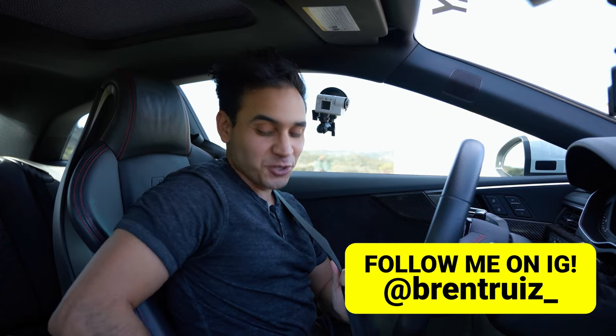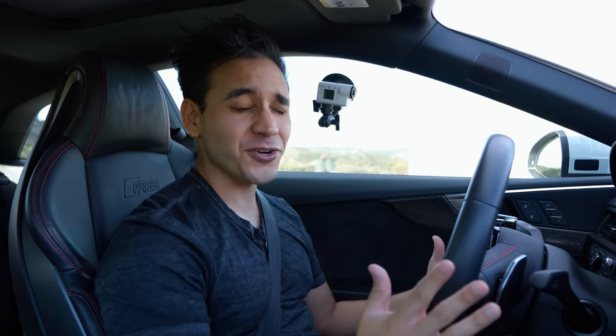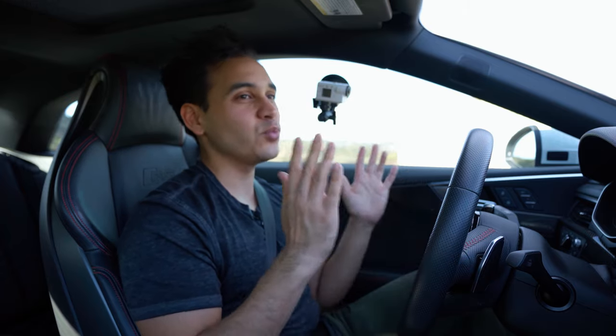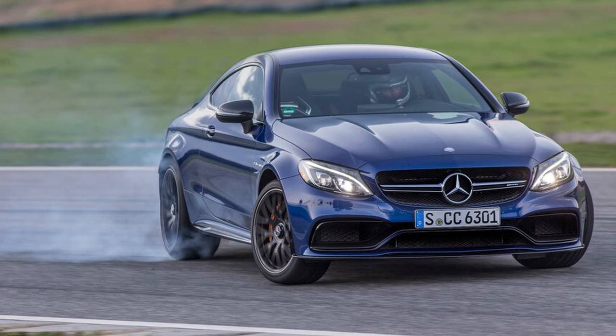What is up guys, my name is Brent Ruiz and welcome back to the channel. This is my first ever car review and I am super excited. I want to give a big shout out to my friend Dan for letting me borrow this car. I've had it for a couple days now and it has been awesome to drive. I think one of the best ways to do a car review is to compare it directly, apples to apples, against one of its main rivals — another car that you might consider getting instead of the RS5 — and I think one of those cars is the AMG C63 and the C63S.